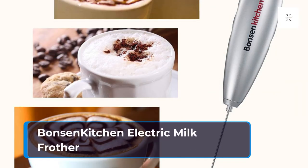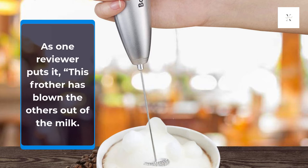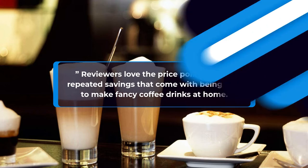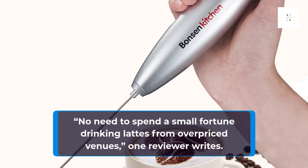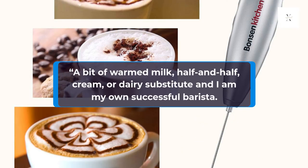Bonsen Kitchen Electric Milk Frother. As one reviewer puts it, this frother has blown the others out of the milk. Reviewers love the price point and the repeated savings that come with being able to make fancy coffee drinks at home. No need to spend a small fortune drinking lattes from overpriced venues, one reviewer writes. A bit of warmed milk, half and half, cream, or dairy substitute and I am my own successful barista.